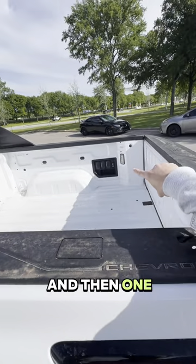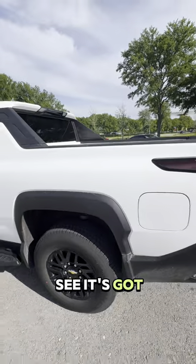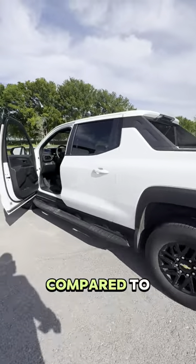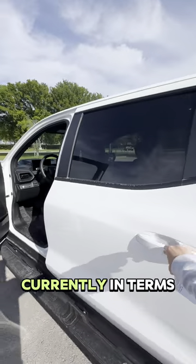We've got two plugs over there, and you can see it's got a nice ride height to it. It actually is a truck compared to maybe some other trucks that are out there currently.